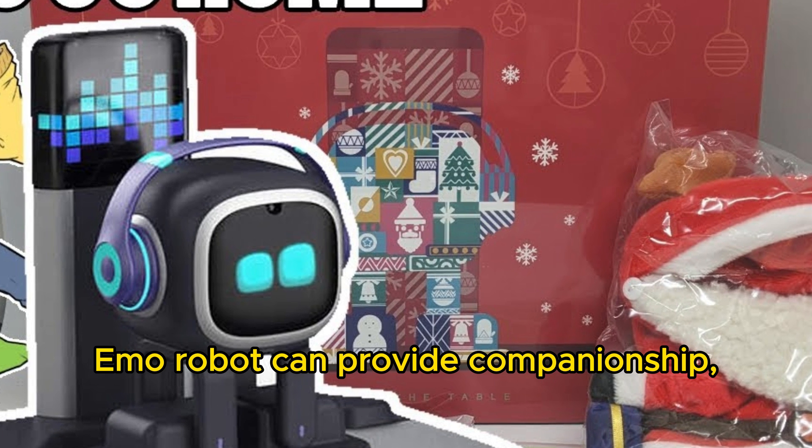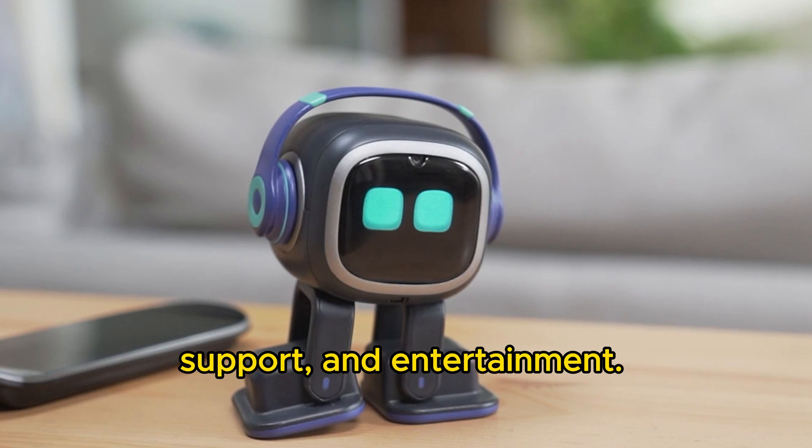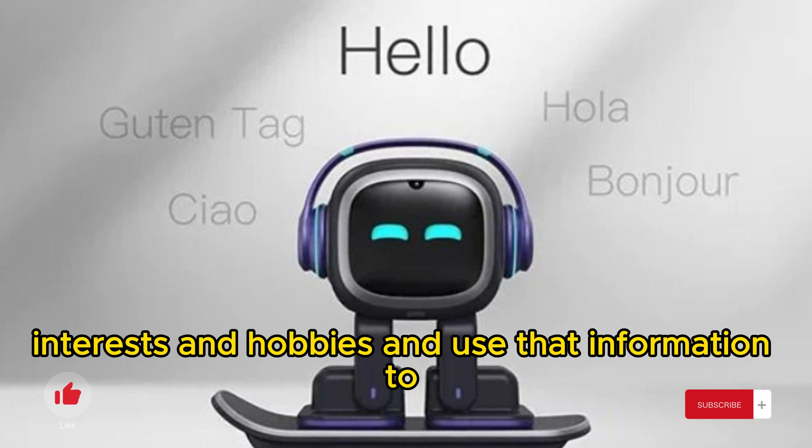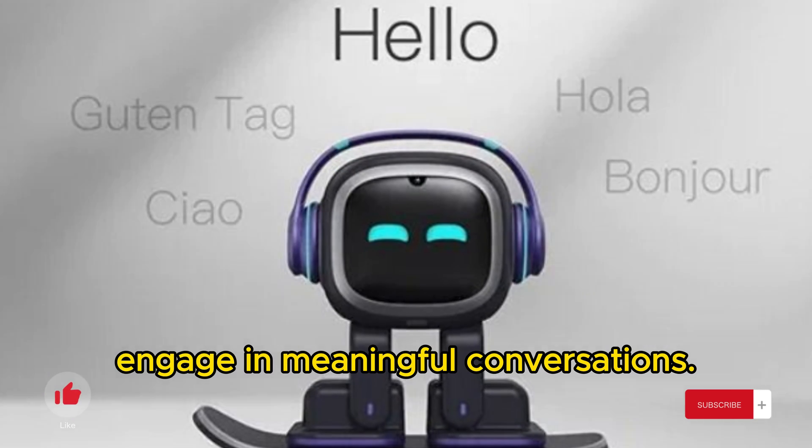Emo Robot can provide companionship, support, and entertainment. He can learn about their owners' interests and hobbies and use that information to engage in meaningful conversations.